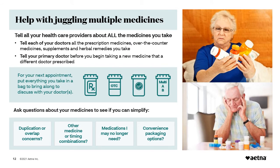Juggling multiple medicines can be confusing, especially if you take them at different times each day. Tell all your healthcare providers about the medicines you take — tell your doctors about all the prescribed and OTC medicines you take, even if a different doctor prescribed them. Tell your primary doctor before you begin taking a new medicine that a different doctor prescribed. For your next appointment, put everything you take in a bag to bring along, including other prescription medicines, over-the-counter medicines, herbal remedies and medicinal teas, and supplements such as vitamins and minerals.